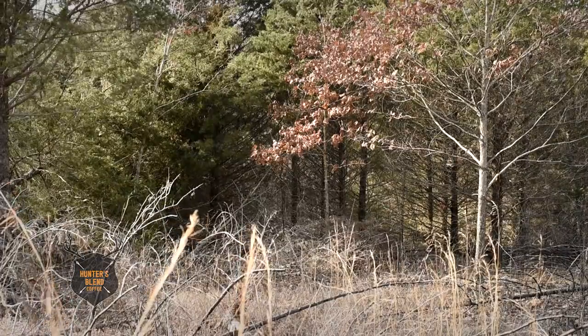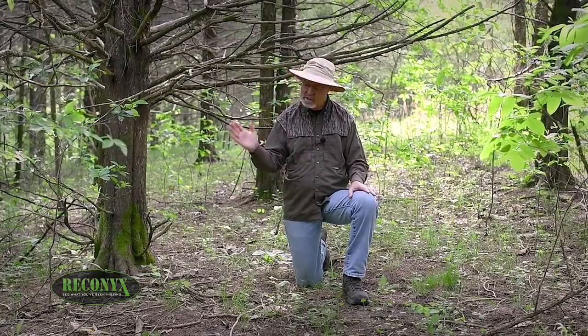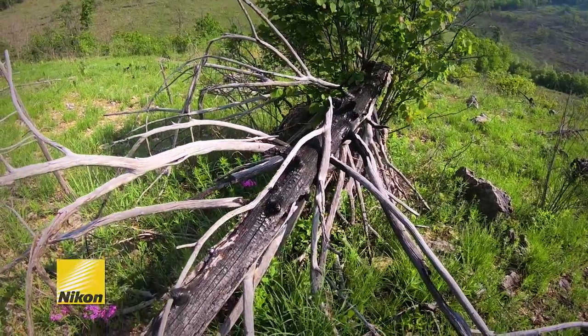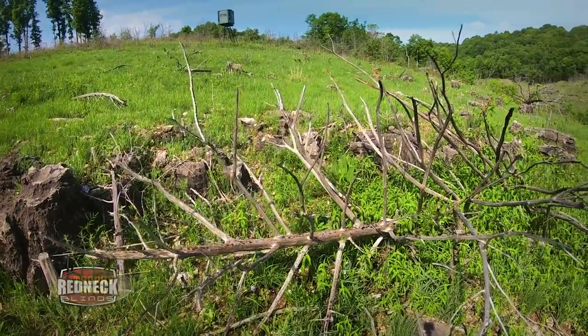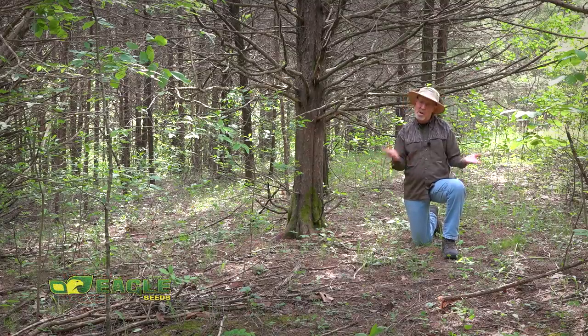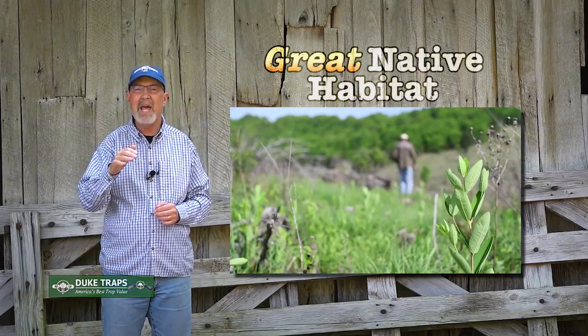If cedars are encroaching and taking up valuable habitat space where you hunt, do what we did here at The Proving Grounds. Get a little sweat equity and a good chainsaw and simply cut the cedars below the bottom living limb – you've terminated that cedar. In some areas there's a pretty good cedar market; in others, just let them lay, let them dry for a year or two, and use prescribed fire. You'll probably be amazed at the native species that result from getting sunshine to the forest floor and allowing those seeds to germinate. There are certainly areas cedars serve a great purpose – as a visual screen or windbreak – but in areas where they've encroached in fields and pastures, it's best to terminate them, use prescribed fire, and convert those areas to more productive habitat.